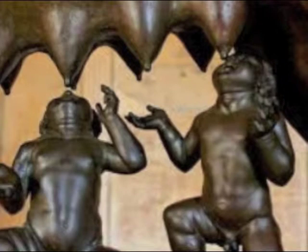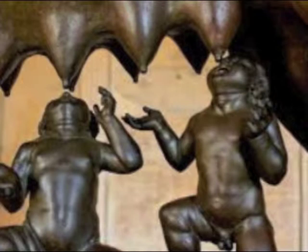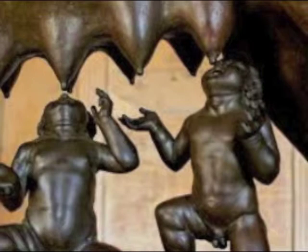Correct. So, you do know your history. The sculpture today is in Rome, Italy, and it stands 75 centimeters tall and 114 centimeters long. It is a very important symbol for Italians.